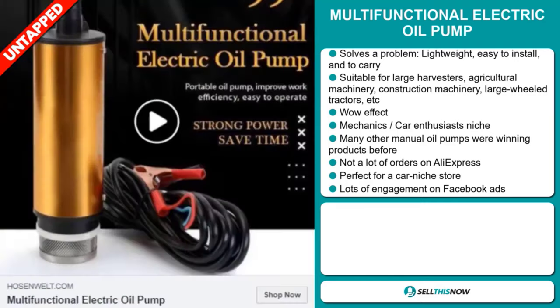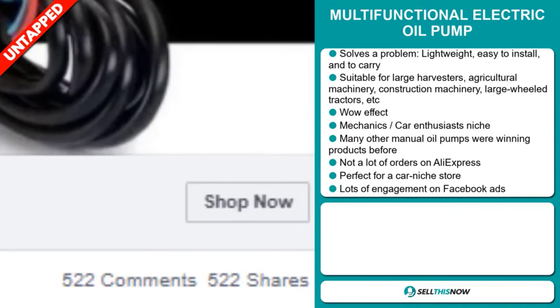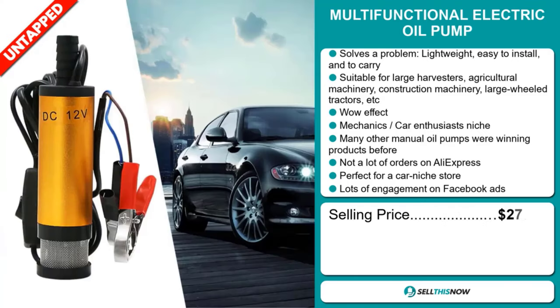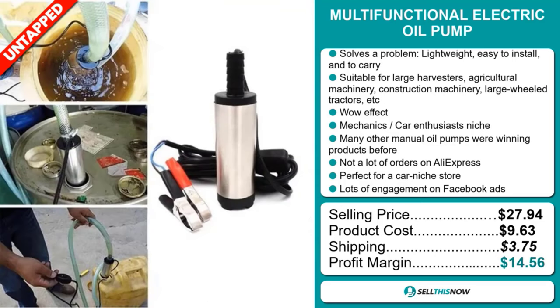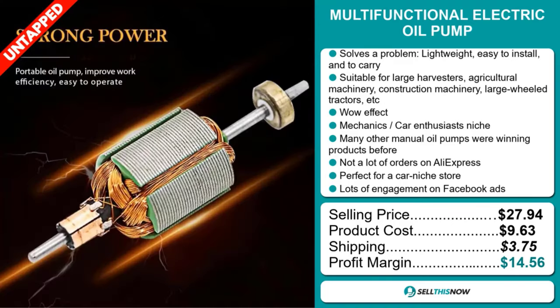Finally, the Facebook ad is getting a lot of engagement. The selling price for the multifunctional electric oil pump is $27.94, whereas the product cost is only $9.63. Shipping will set you back $3.75, so you're looking at a good profit margin of $14.56. Sell this now!